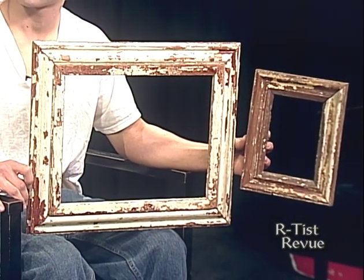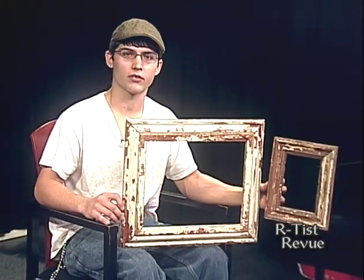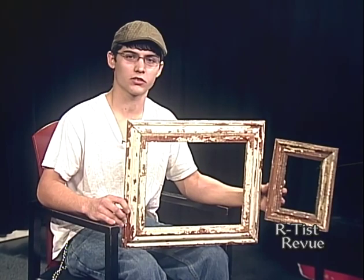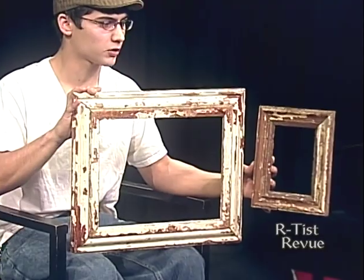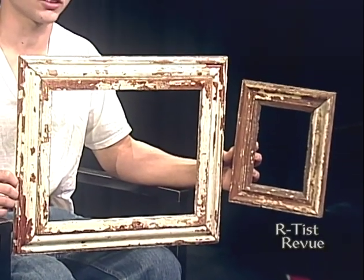If someone needed a particular size, you'd be able to help? I can make them any size — I have lots of material to choose from. I've built them as big as 4 foot by 6 foot and as small as 3 inch by 4 inch. You can customize — it's not just a standard 8 by 10 or 5 by 7. These displayed ones are standard sizes: an 11 by 14 and a 6 by 8.